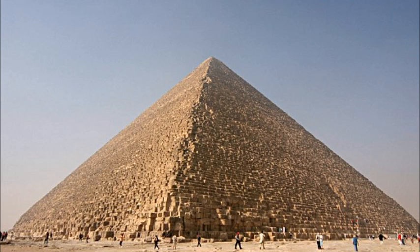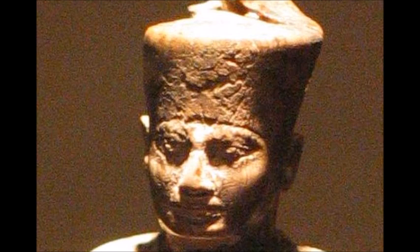The Great Pyramid was built during the reign of Khufu, 2550 BC to 2527 BC, the second pharaoh of the Fourth Dynasty.